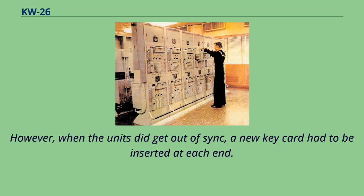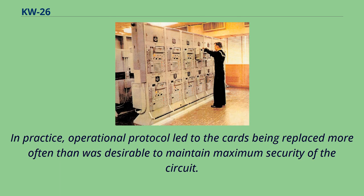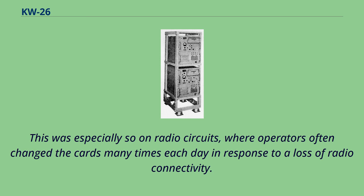However, when the units did get out of sync, a new key card had to be inserted at each end. The benefit of traffic flow security was lost each time new cards were inserted. In practice, operational protocol led to the cards being replaced more often than was desirable to maintain maximum security. This was especially so on radio circuits, where operators often changed the cards many times each day in response to a loss of radio connectivity.